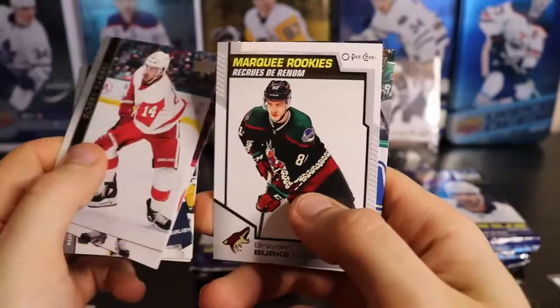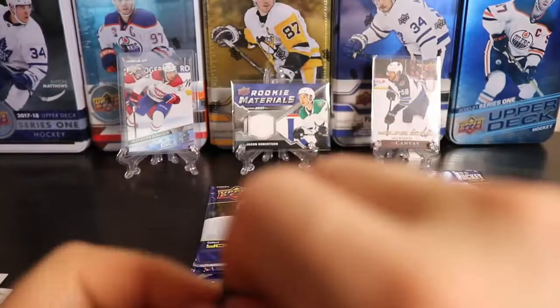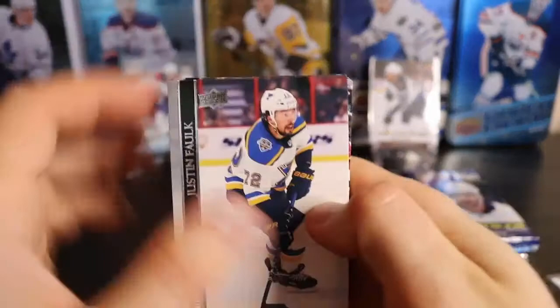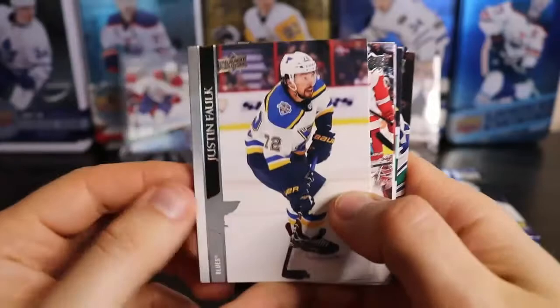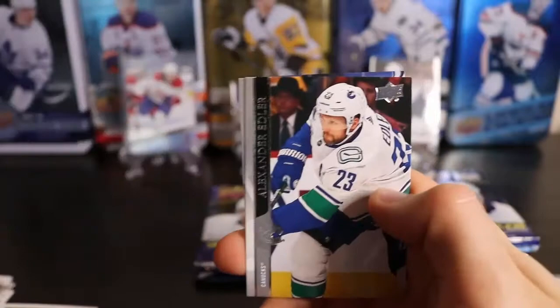We have a Marquee Rookie update of Braden Burke. I think I saw Young Guns in here — no, it's a marquee retro of Steven Lorenz. So I have his Young Guns and now his retro.